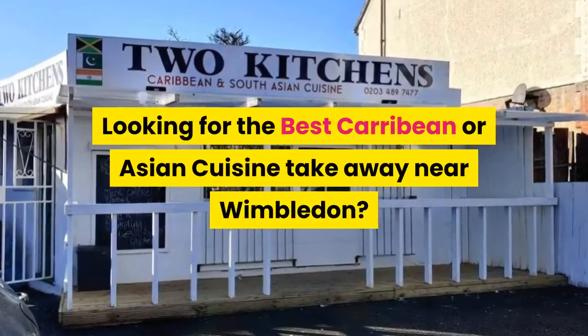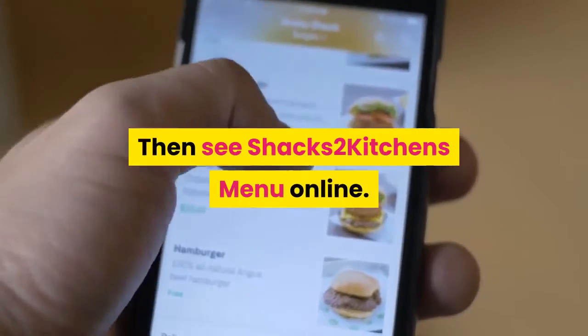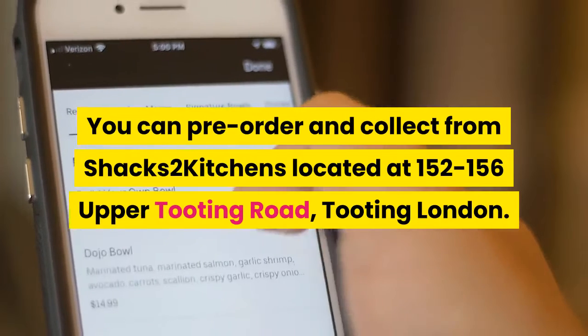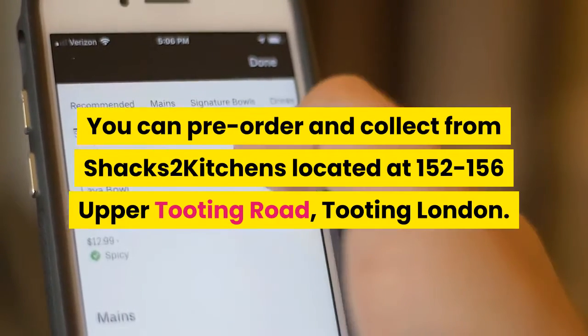Looking for the best Caribbean or Asian cuisine takeaway near Wimbledon? Then see Shack's Two Kitchens menu online. You can pre-order and collect from Shack's Two Kitchens located at 152 to 156 Upper Tooting Road, Tooting, London.